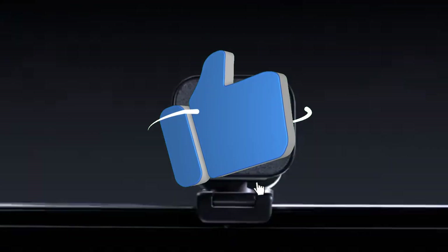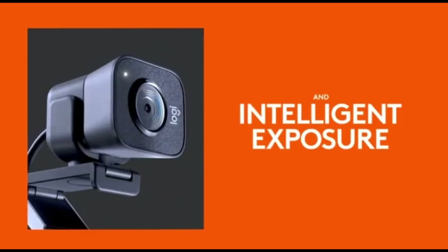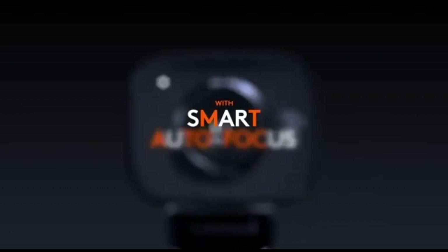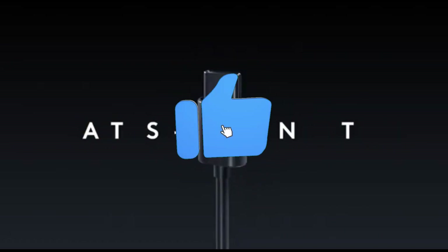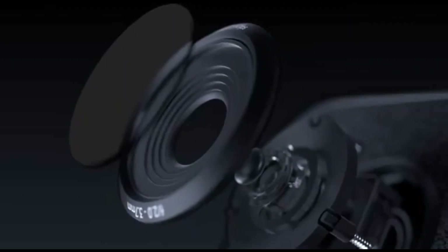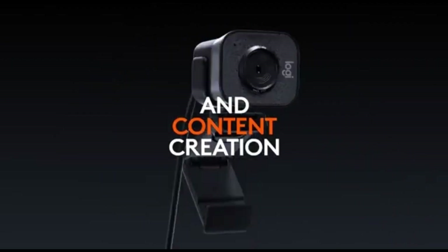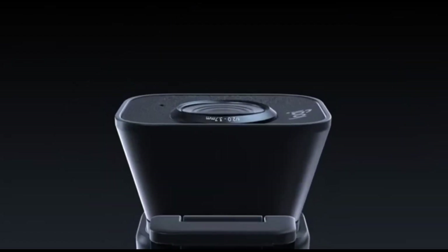Whether you're streaming from home or on the go, the StreamCam's compact design makes it easy to pack and set up wherever your streaming adventures take you. It can automatically adapt the frame to keep you precisely centered even if you move around, giving your audience a dynamic and engaging visual experience. The StreamCam's low-light correction technology adapts dynamically to changing lighting conditions, ensuring your stream retains clarity and detail day or night.